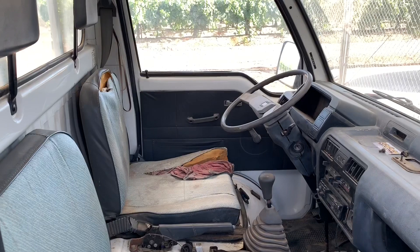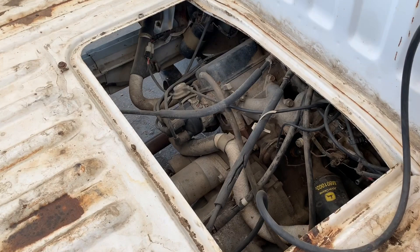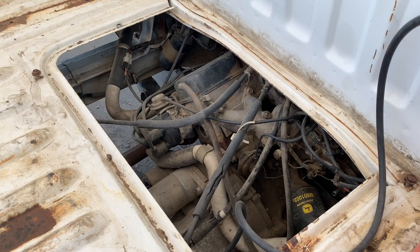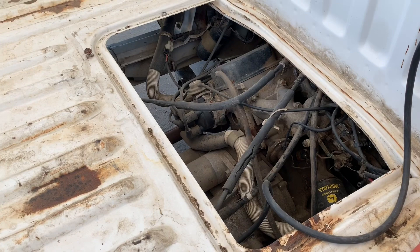Other than that, this thing is super stock. Jumping into the engine bay, you can see it's basically all stock. I don't think anybody's ever really worked on it — just oil changes, air filters, things like that — which is pretty nice for us because it's easy to work on.